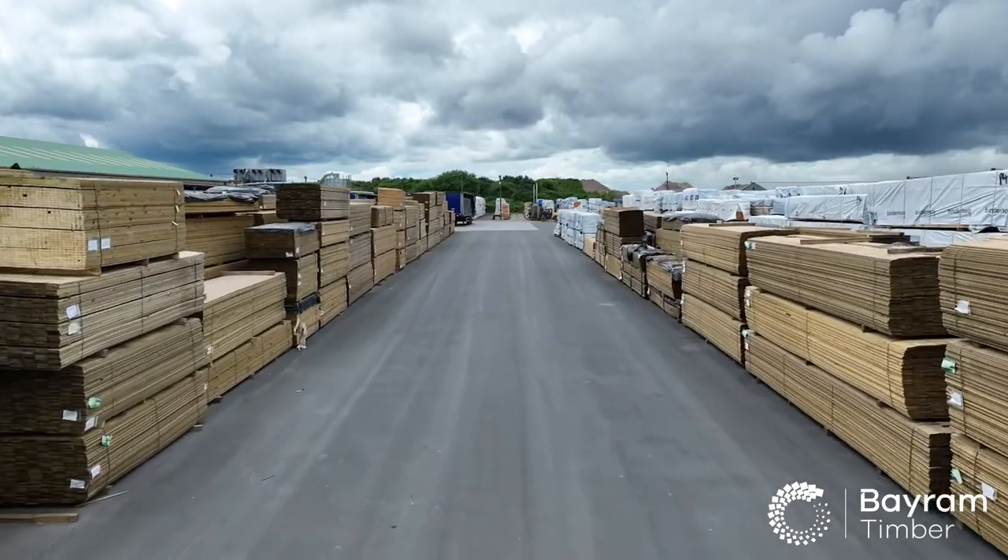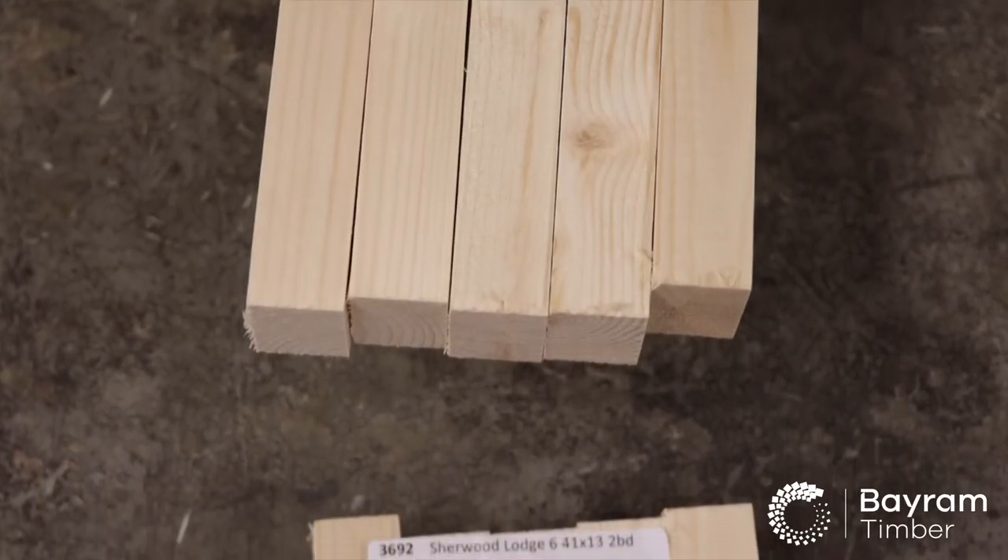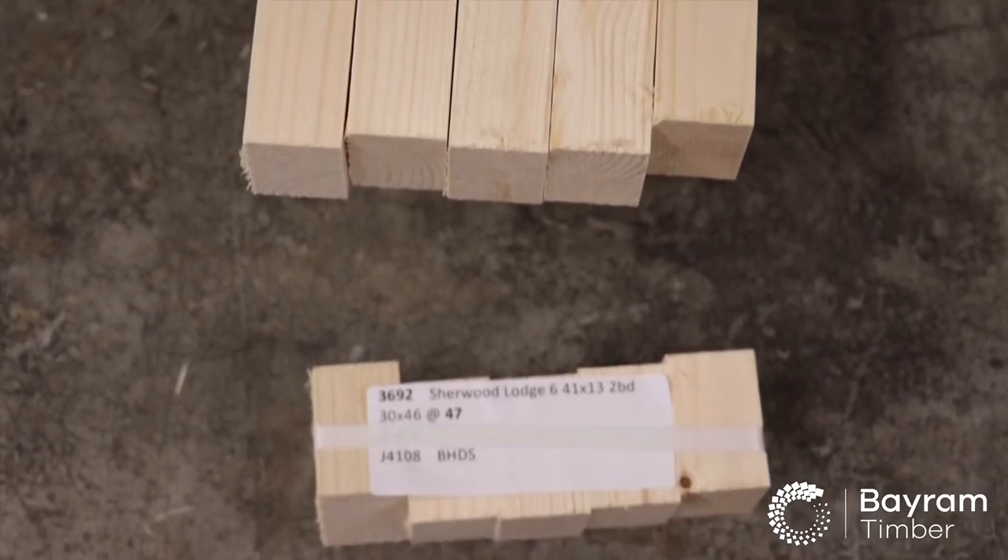Supplying into a range of industrial users, we have a large presence in the leisure home sector as well as other users of high quality softwood planed and shaped to exact requirements.